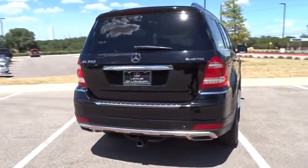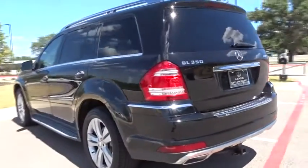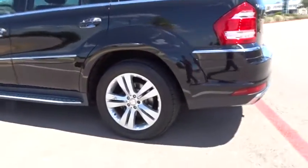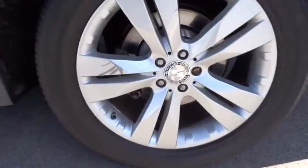Here are some of this vehicle's great options: power liftgate, traction control, keyless entry, anti-lock braking system, stability control, steering wheel audio controls, all-wheel drive, CD changer, power passenger seat.